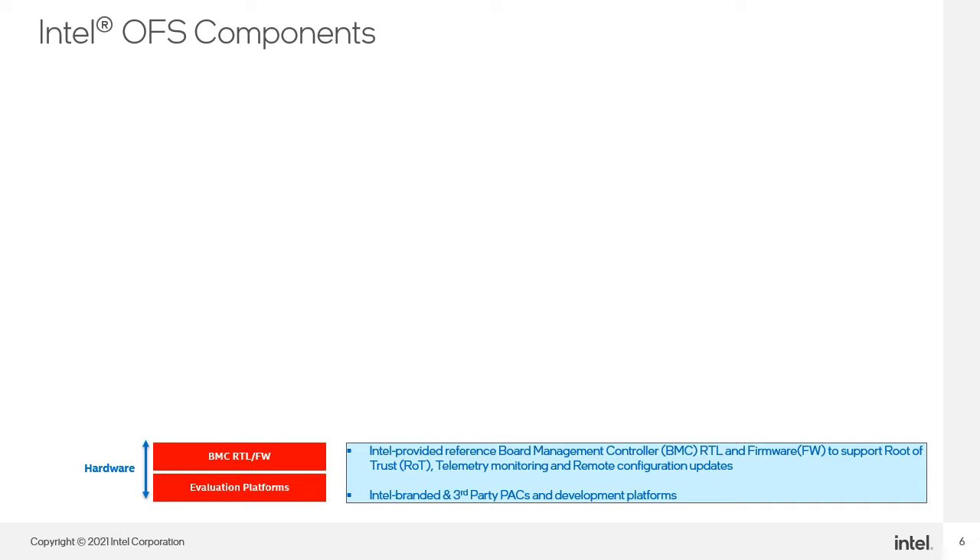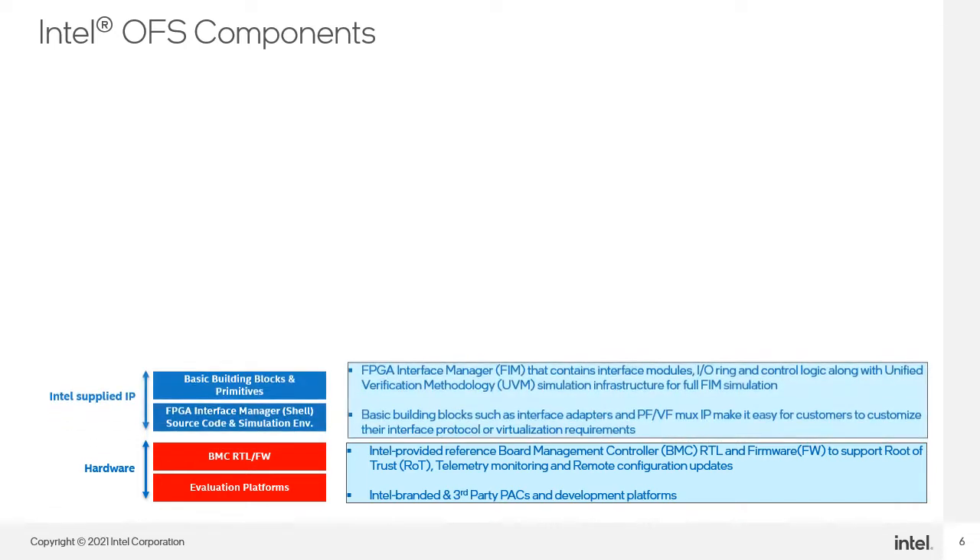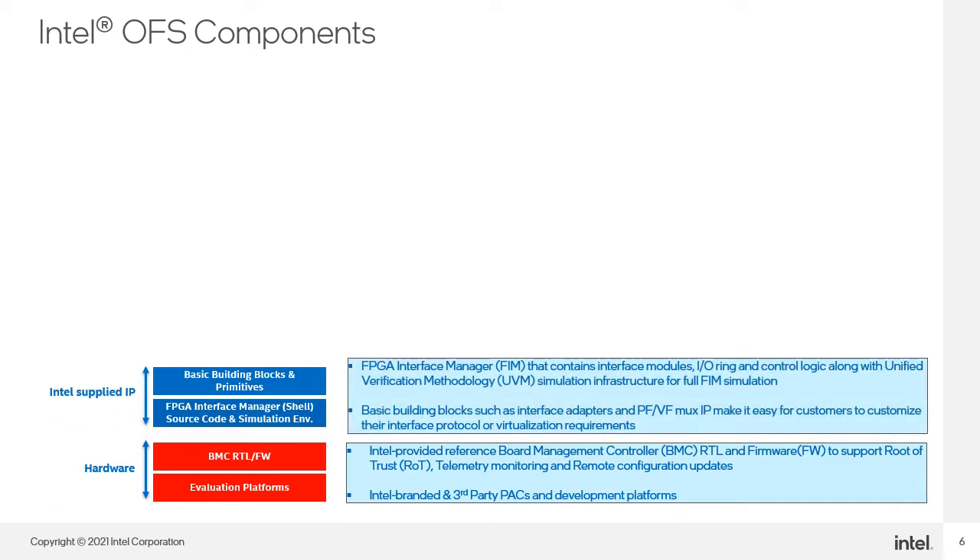Intel branded and third-party PACs and development platforms. For Intel supplied IPs, the FPGA Interface Manager FIM contains interface modules, IO ring, and control logic, along with a unified verification methodology UVM simulation infrastructure for full FIM simulation.